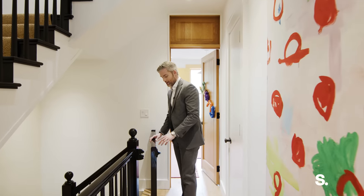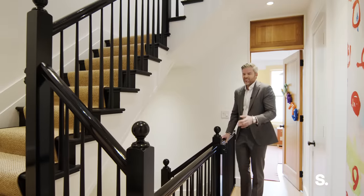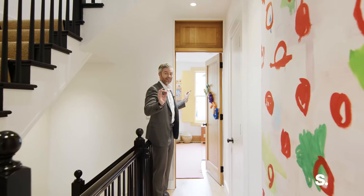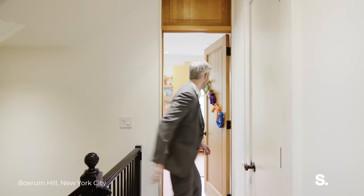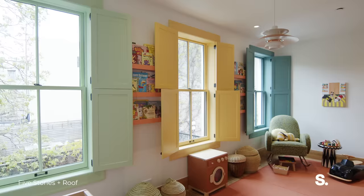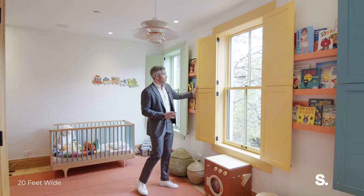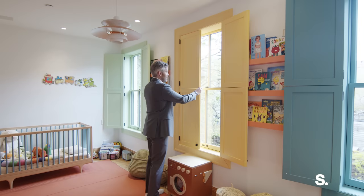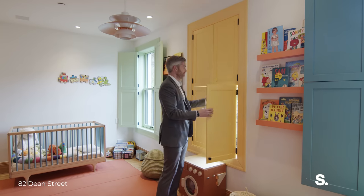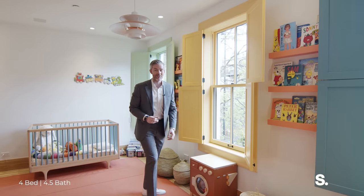Now we're on the second floor. First, I have to point out the custom child gates — also good for dogs — built by the same company that did the entire staircase, so you don't have those white plastic gates everywhere. On this floor, we have two bedrooms with two en suite bathrooms, and they are beautiful and so much fun. The first thing you notice is that in each bedroom you have really fun shutters — painted completely different colors and they're blackout. At night you close the shutters and you are good to go. The first time I walked through this house, I thought: why didn't I think about that for my own house? I love these shutters.